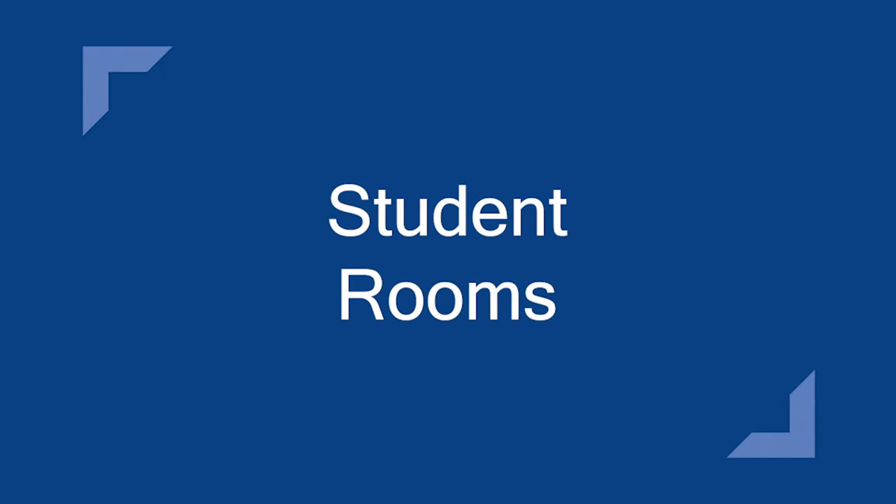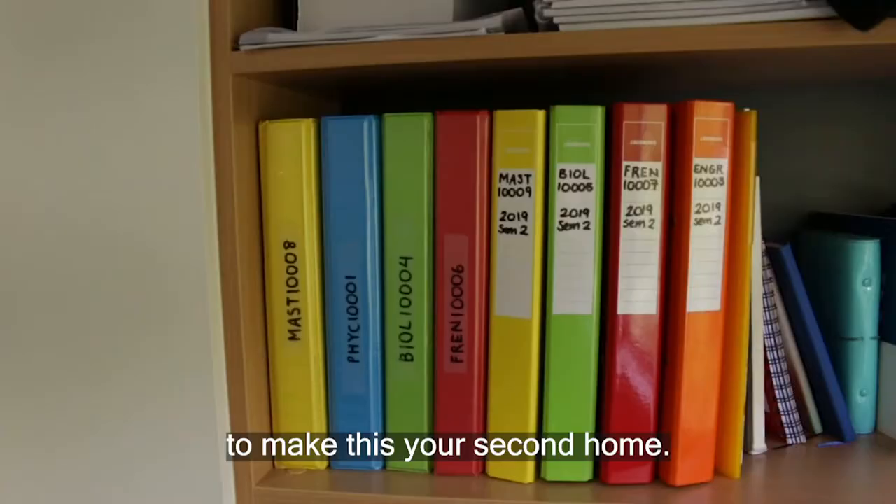So welcome, this is our typical first year undergrad room. It comes with everything you need to make this your second home.